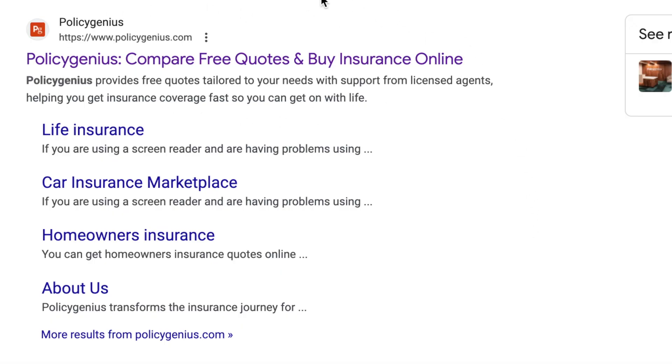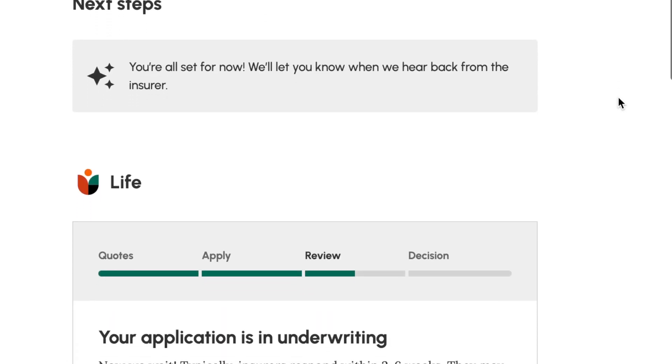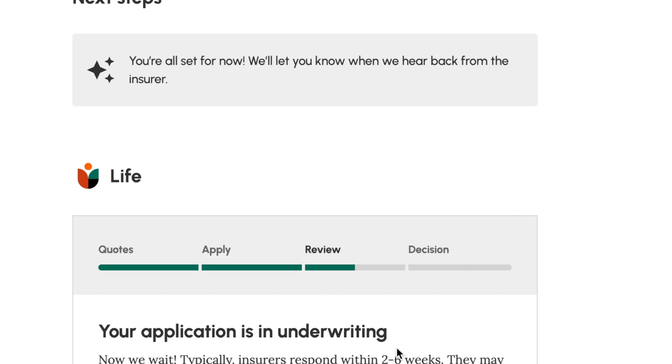We decided it was a good idea to increase our life insurance. Last time I used Policy Genius I had a really great experience — they basically shop around for you and help you navigate the whole process. I spent maybe 10 minutes on the computer to apply, had a 30-minute phone call with a live person, and they helped me schedule an in-home medical exam. Now I'm just waiting on the policy to go through underwriting. I applied for another term policy because you get a lot of life insurance for a low cost. If you're interested, I have an affiliate link in the video description.